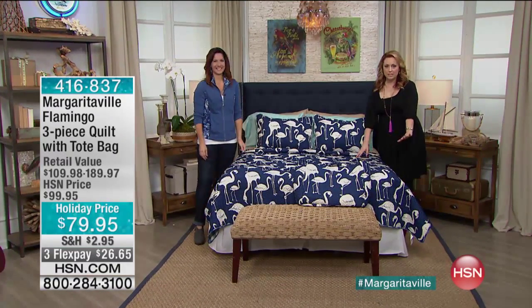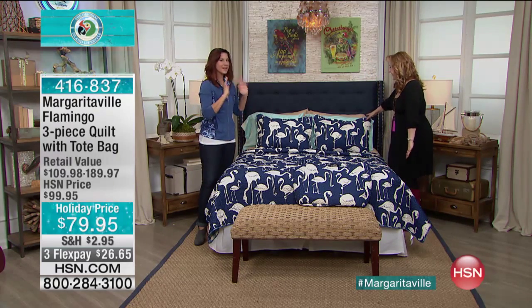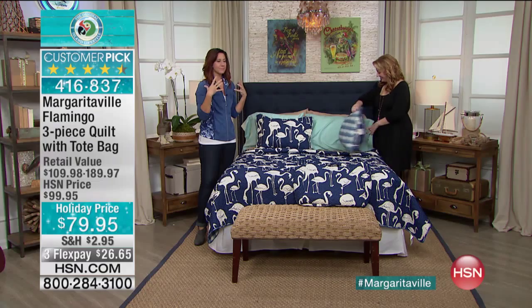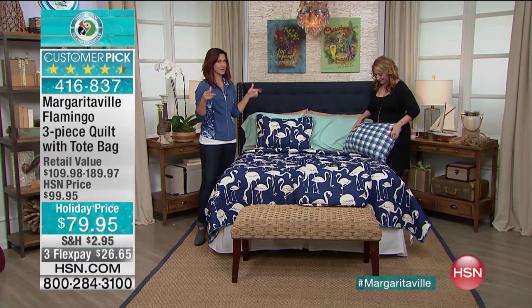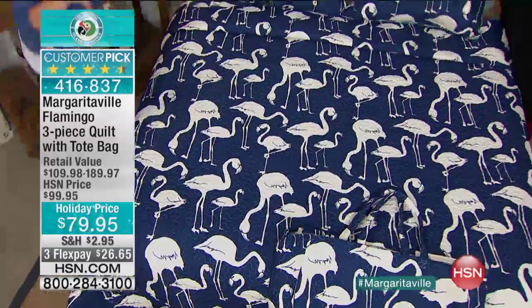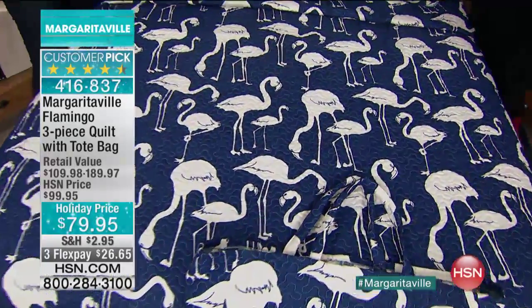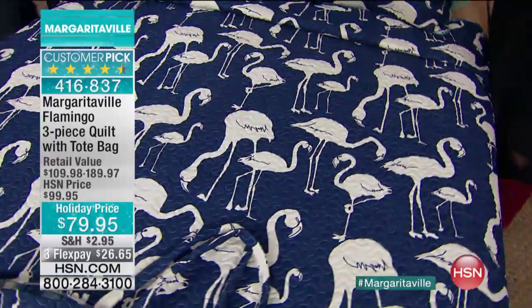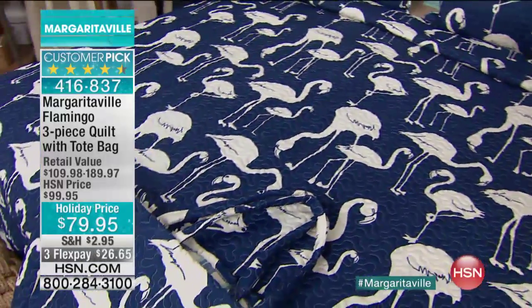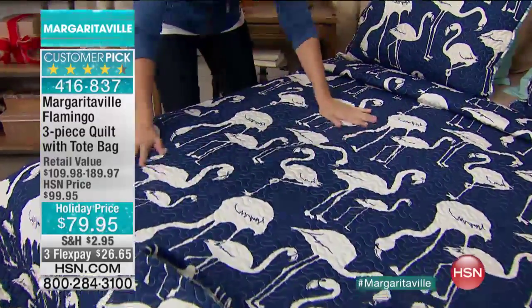Here is the Flamingo three-piece quilt with the tote bag. You know what, if you really want to imbibe and really live Margaritaville, this is what you're going to want to do. You know all those beautiful resorts you go and stay in? It's not one of those condos that looks like they're in the 1970s. This is a Margaritaville resort. This is the kind of thing you're going to find there.